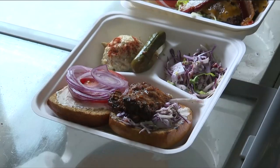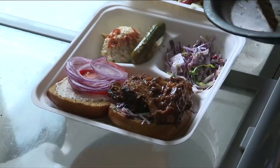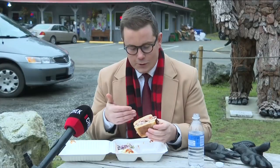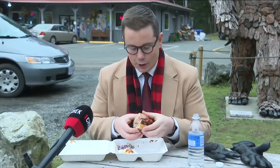Today it's the jerk chicken — free range chicken thigh, and of course more smoked bacon on there. For what's inside this, it is the cleanest burger I think I've ever held.